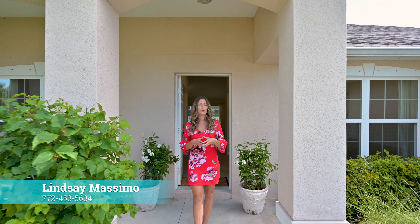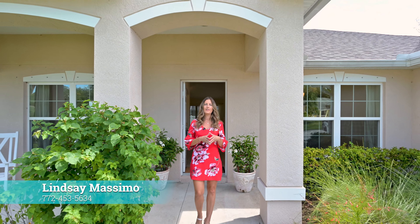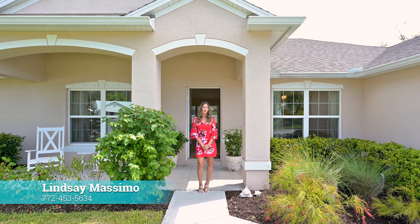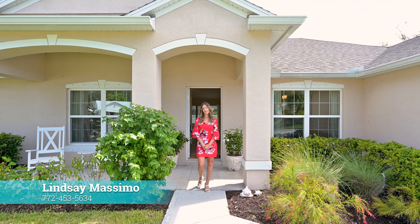Why wait to build when you can move into this meticulously maintained four-bedroom, three-bath home right here in the heart of Sebastian? Call me for more details: 772-453-5634.